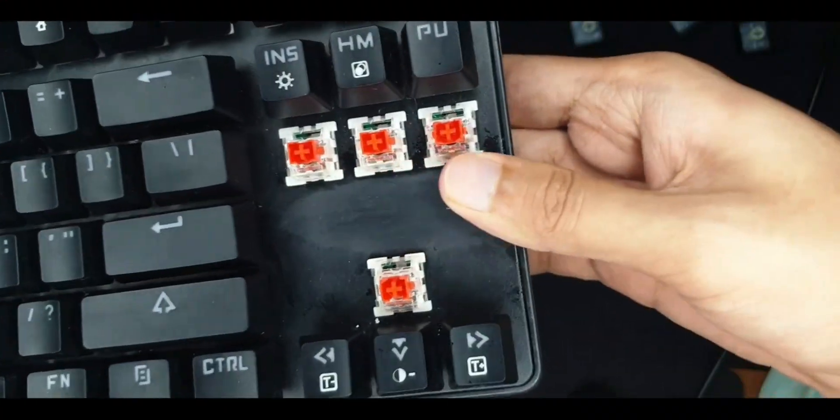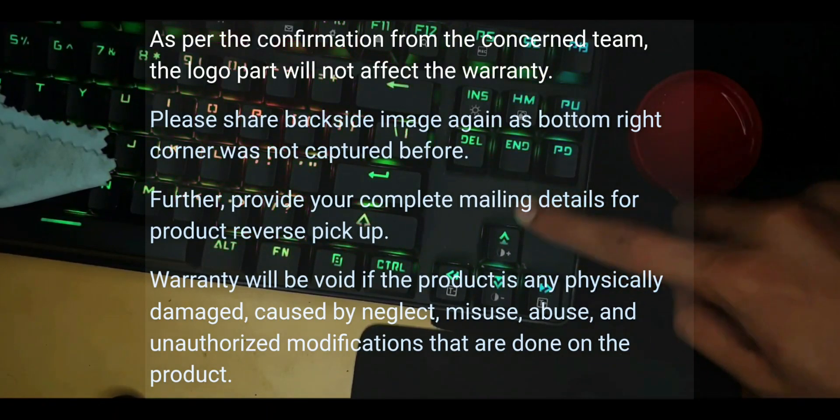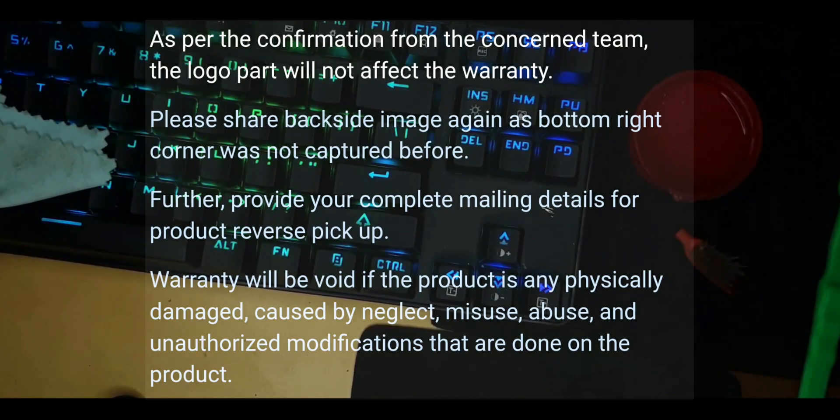Then complete silence for one full day. I fully expected to hear that if you don't have the logo, we can't give you warranty. But thankfully, that's not the case. Even if you remove the logo using the method I suggested in one of my videos, you can still claim the warranty.